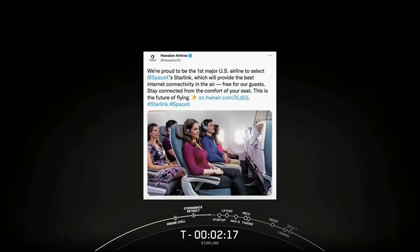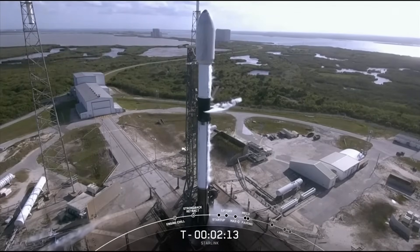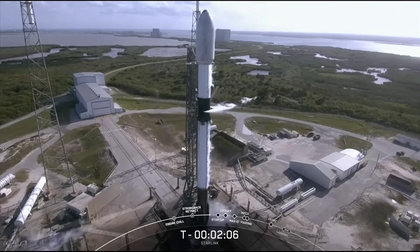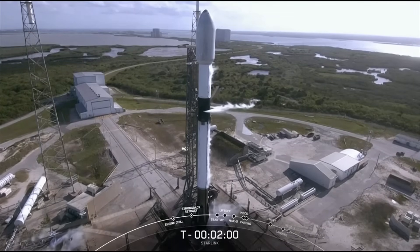Both airlines will make Starlink service available to every passenger without complicated login or payment screens, so that when customers get on the plane, the internet just works. That's very exciting. But with just a couple minutes left to go, Falcon 9 is moving into the final stages of the countdown.